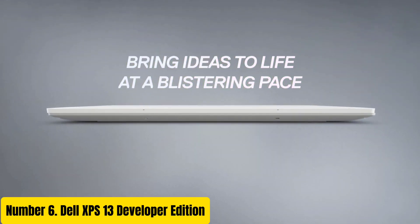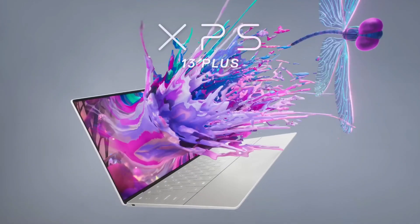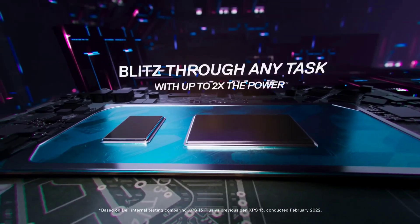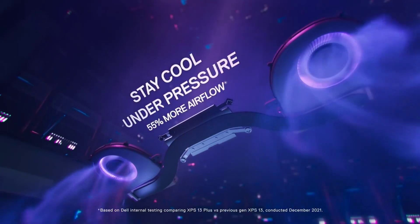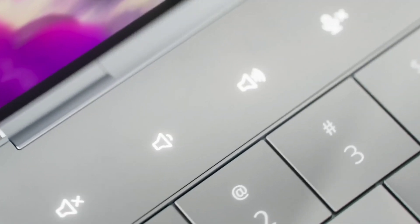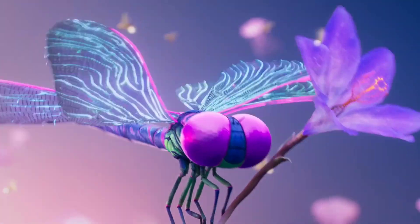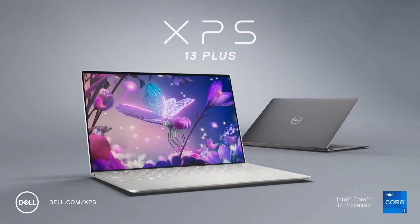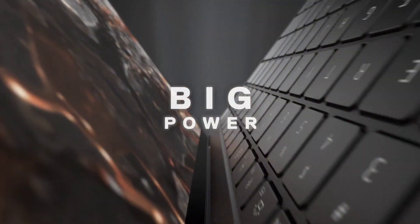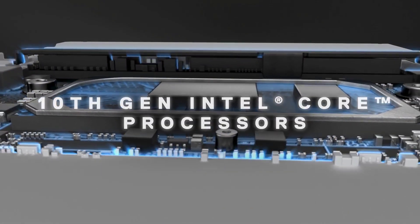Number 6: Dell XPS 13 Developer Edition. The Dell XPS 13 Developer Edition is a powerhouse crafted specifically for developers, combining cutting-edge performance with sleek design. Boasting a vibrant infinity-edge display, this laptop features a stunning 13.3-inch 4K Ultra HD touchscreen, providing crisp visuals and immersive experiences. Powered by an Intel Core processor, up to 32GB of RAM, and fast SSD storage options, it delivers exceptional speed and responsiveness for multitasking and demanding development tasks.